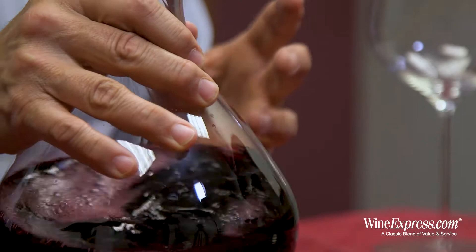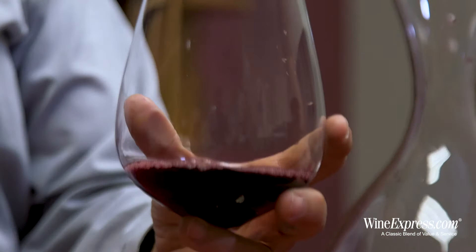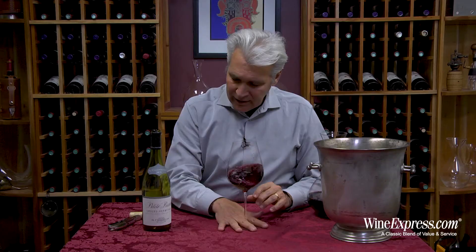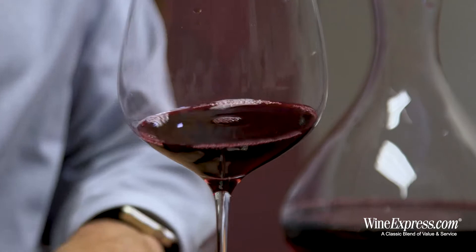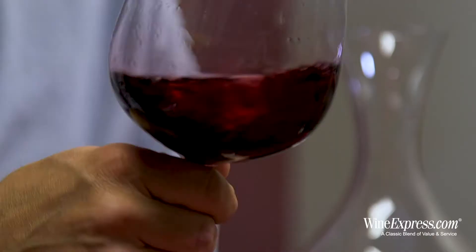100% Syrah, of course, as Croze Hermitage. It's just so consistently good. And the price is right. Chapoutier's wines are universally lauded and they can run the gamut into hundreds of dollars a bottle. But this one is affordably priced, and it shows the consistency and quality that they bring to all of their wines.